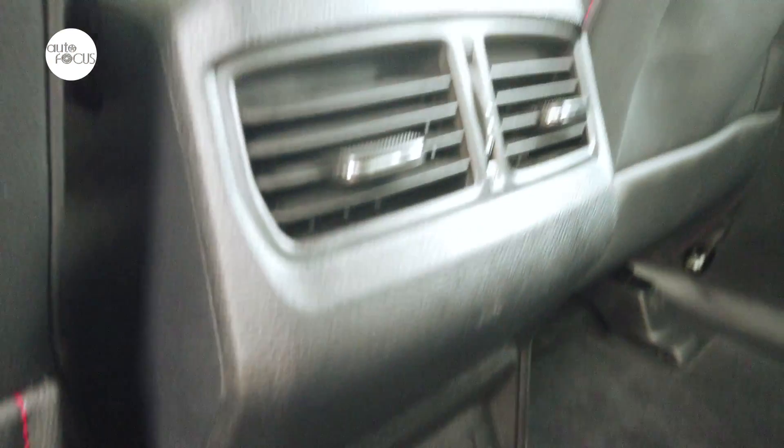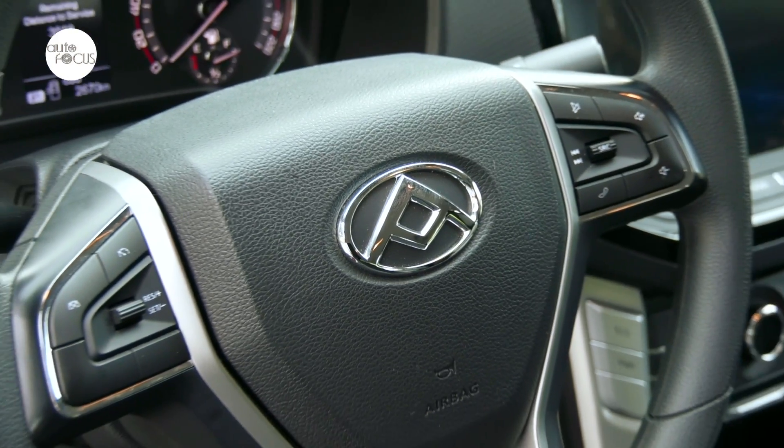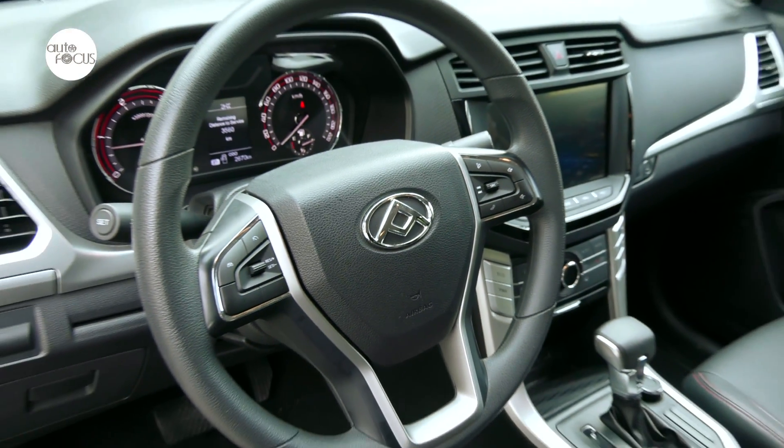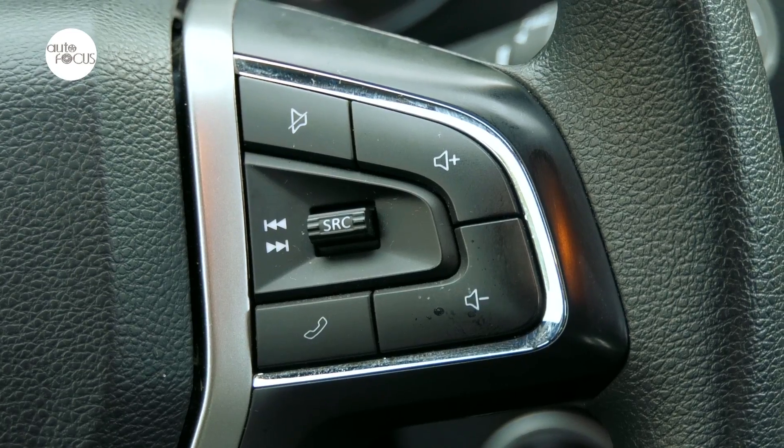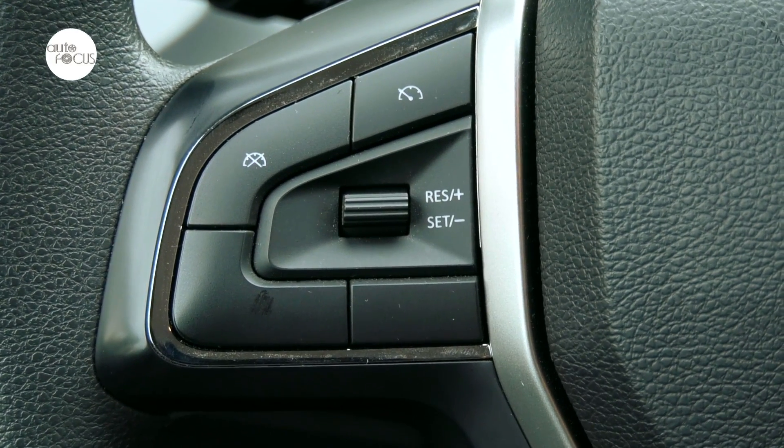Second-row passengers also benefit from rear aircon vents. Also adding a lot to convenience is the steering wheel, with multiple controls for the audio system, as well as cruise control, among other things.